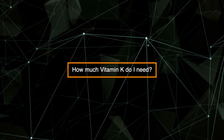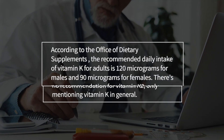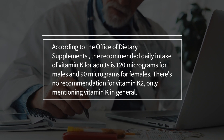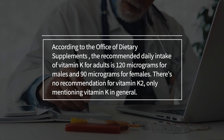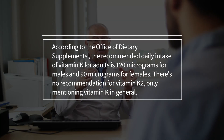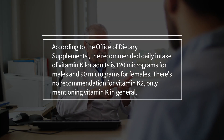So how much vitamin K do I need? According to the Office of Dietary Supplements, the recommended daily intake of vitamin K for adults is 120 micrograms for males and 90 micrograms for females. There's no specific recommendation for vitamin K2, only mentioning vitamin K in general.